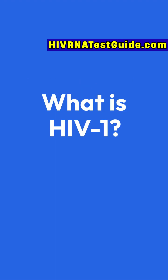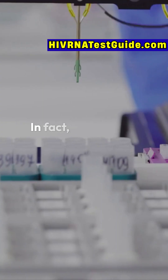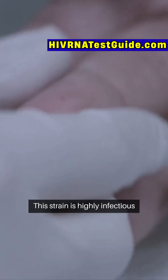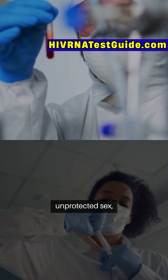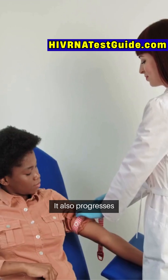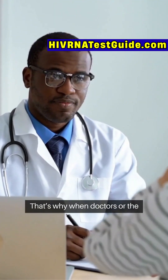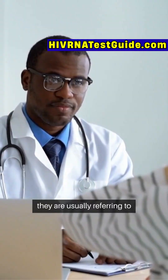What is HIV-1? HIV-1 is the most common type worldwide. In fact, over 95% of global HIV cases are HIV-1. This strain is highly infectious and spreads more easily through unprotected sex, sharing needles, or from mother to child during birth or breastfeeding. It also progresses faster, meaning if left untreated, it can lead to AIDS more quickly. That's why when doctors or the CDC talk about HIV, they are usually referring to HIV-1.